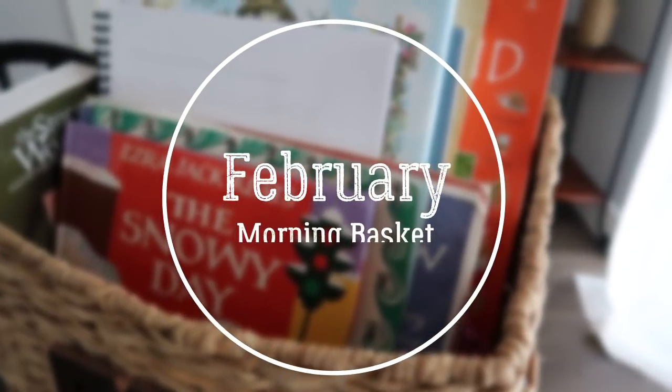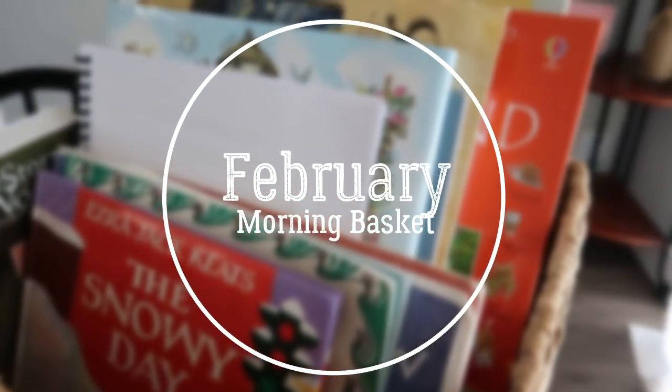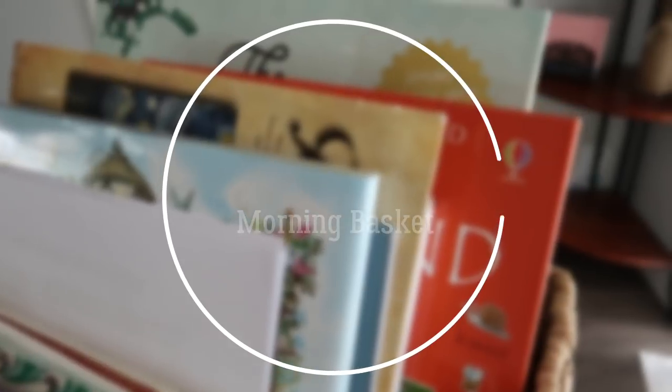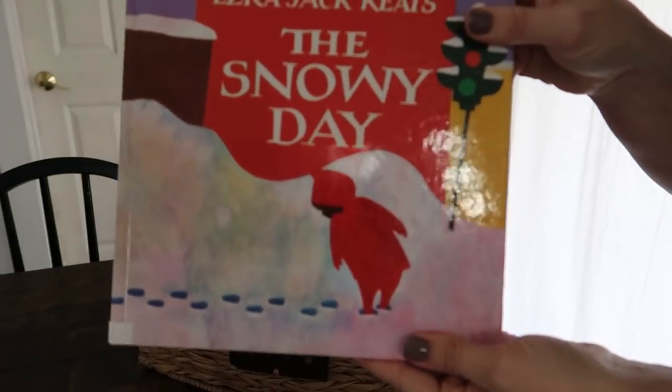Hey guys, today I'm sharing my February morning basket with you. You'll notice a few things have changed from my traditional morning basket videos, in an effort to realign with our reasoning for homeschooling and doing morning basket. I've fixed our schedule and pieced together a few different things, getting rid of some things that I felt took away from the feast of beautiful ideas I wanted to present. This is probably my favorite morning basket to date.